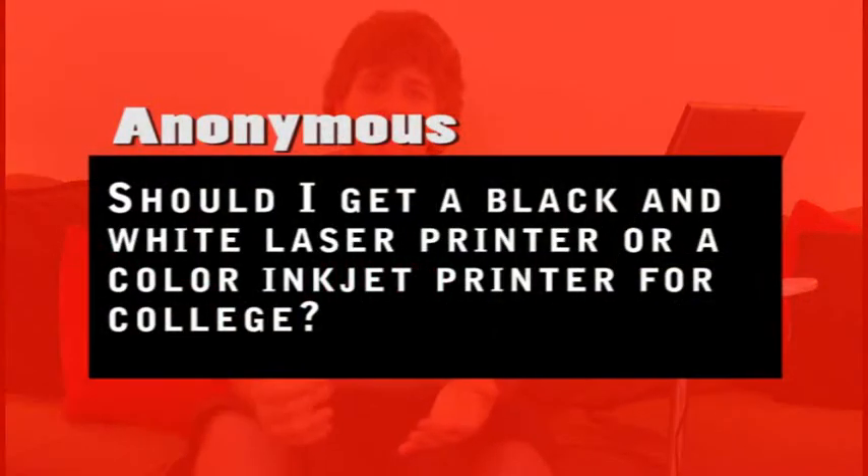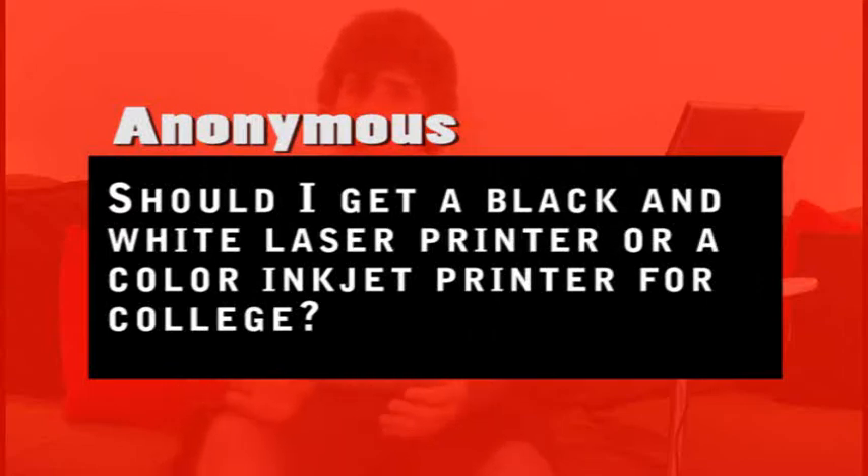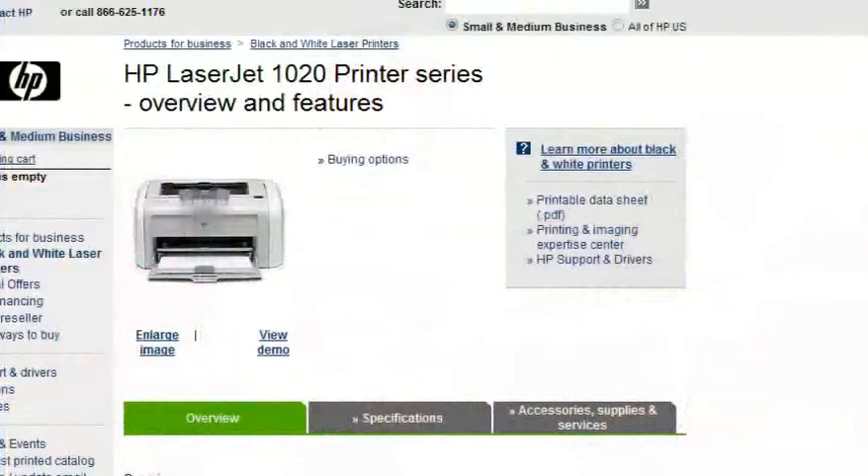Our next question comes from anonymous. The question was: should I have a black and white laser printer for college, or should I have a color inkjet printer? Now, this is a very subjective question. I went with a low-end HP LaserJet printer and I have been very happy with it. It is a lot cheaper to buy a toner cartridge once a year than to constantly buy ink. I use my tablet for all of my classes and have very little paper. What paper I do get, I scan in. But professors still will ask for printed copies of papers, and most of the time professors will explicitly state they want it printed from a laser printer and not an inkjet printer.